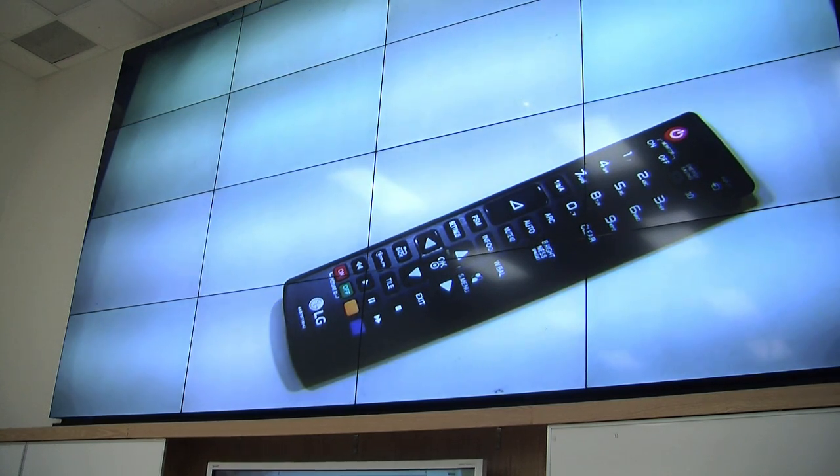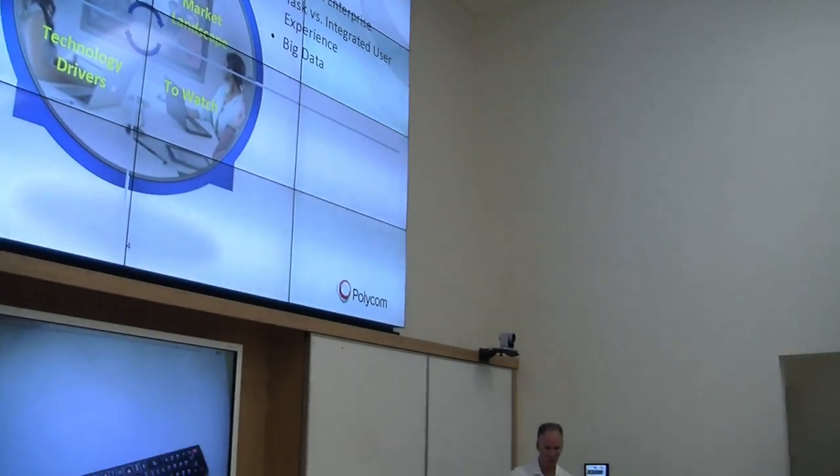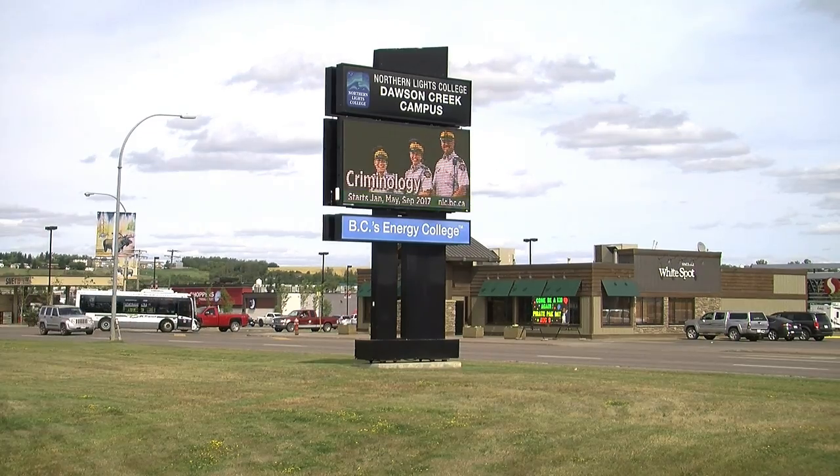A synced smart board comes equipped with the screen to show objects up close and personal to people sitting in the back of the room. Upgrades will be ready at the end of August, just in time for when college life really starts kicking off.